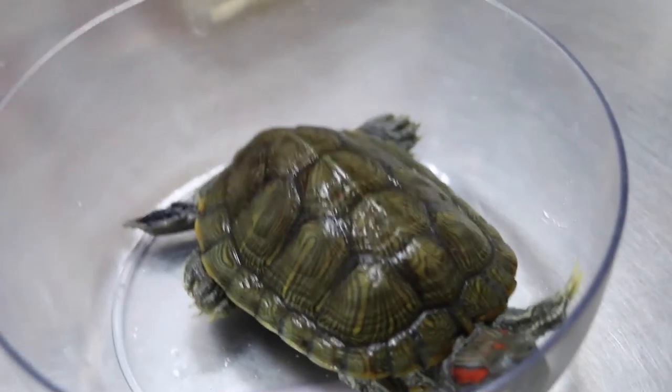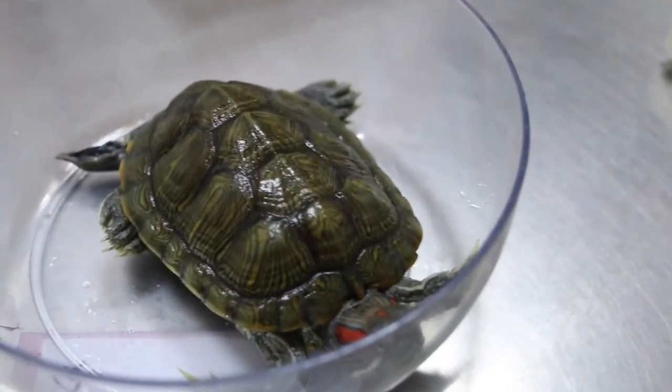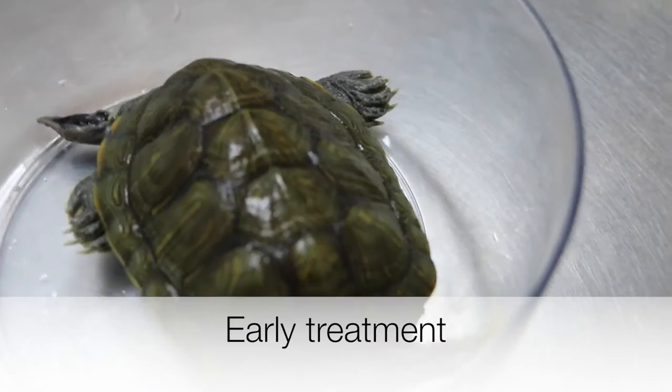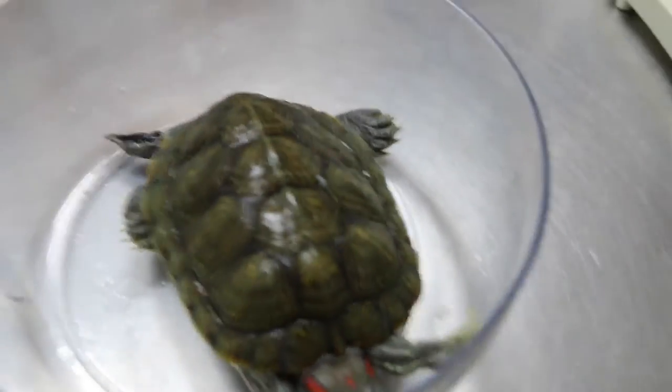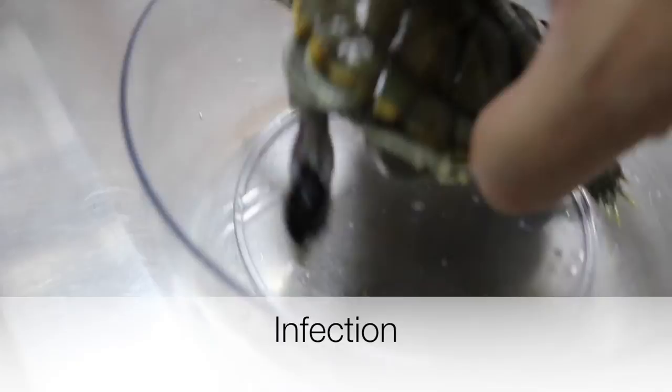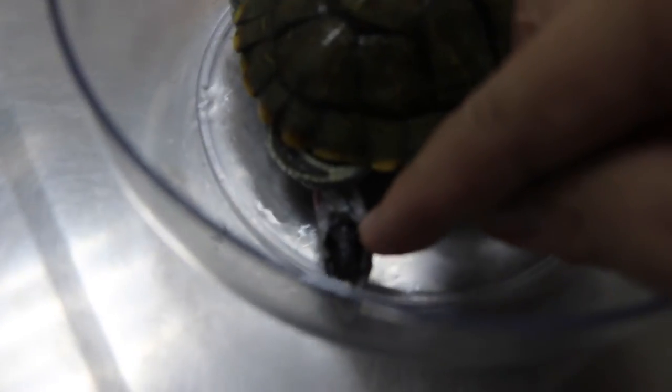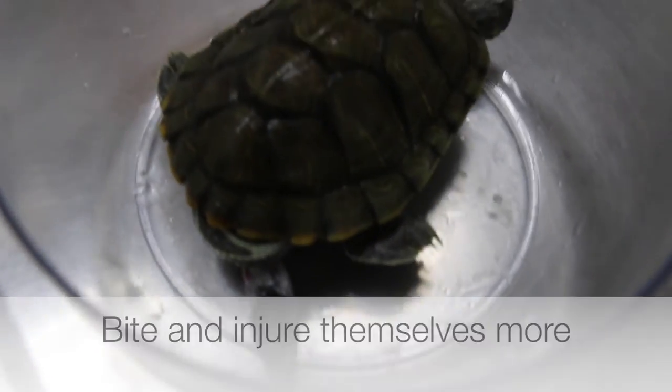All in all, all these treatments have to be done early, which means it requires early detection and treatment. Otherwise, it is extremely susceptible to infection and the blood supply will be disrupted. These poor little fellows will also suffer as they bite and injure themselves further, causing more damage.